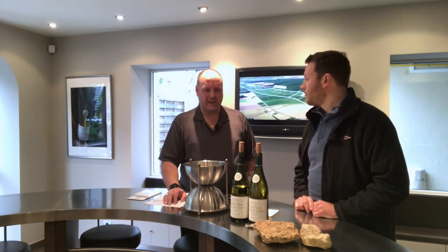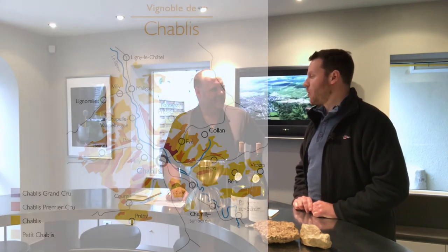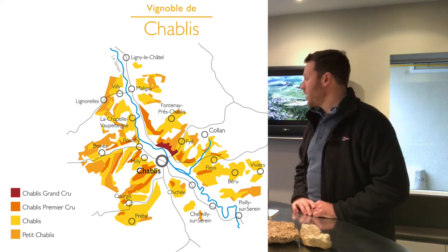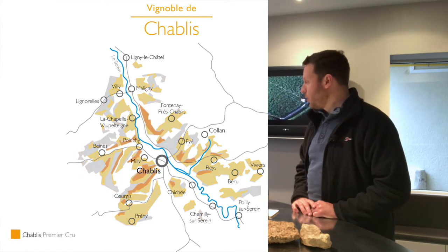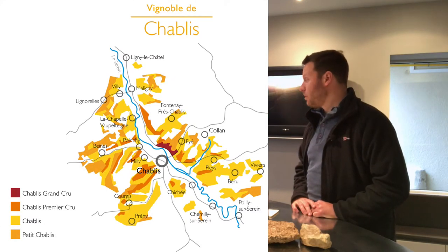So when we first started, you brought me over to a map of Chablis. Can you talk about the four areas of Chablis for us? It's really very simple. If you want to come to Burgundy and pick up on the initial principles of how the Burgundian vineyards are organized, Chablis is probably the easiest place to start. We have four levels of appellation, which is typical in Burgundy. Here in Chablis those appellations are Petit Chablis, Chablis, Chablis Premier Cru, and Chablis Grand Cru. We have one grape variety, Chardonnay, for all of the wines — no exception.